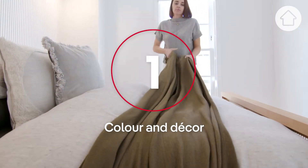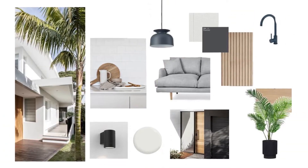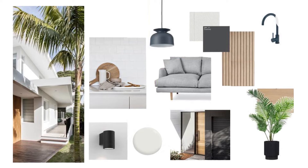The first step when transforming a room is to decide what your vision is, and for this space we want it to feel calm and cosy. A vision board is vital because it's the perfect way to see if all the pieces work together before we even start the process.